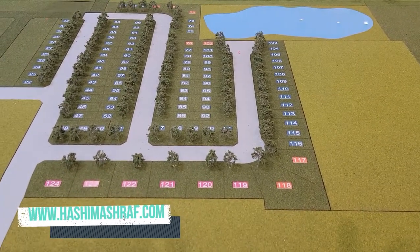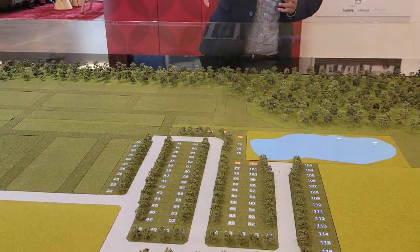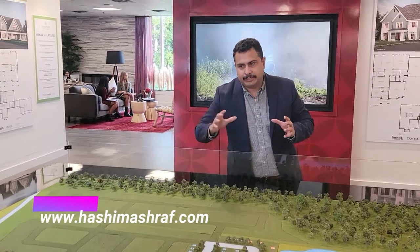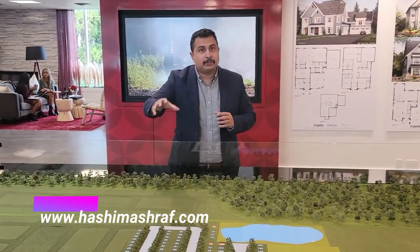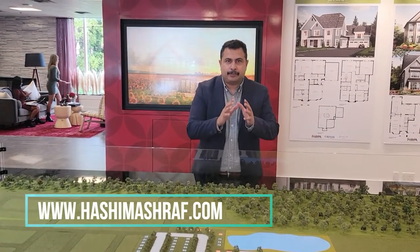There is a school situated almost within the development, so for the kids, you have a school just nearby. This is actually the first phase and the first launch, so you have to take advantage of the pricing — you always get a good deal at first launch. They are releasing around 125 limited lots now.